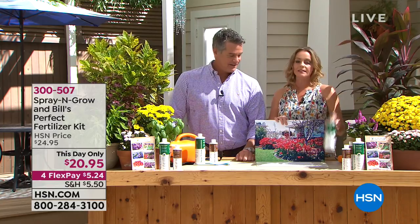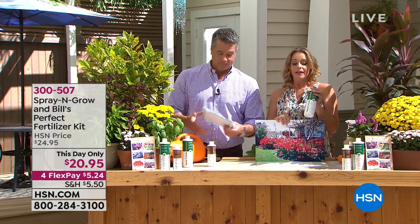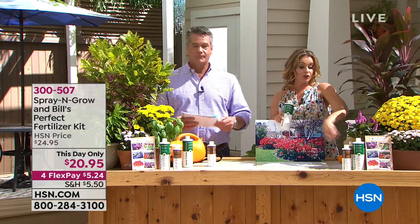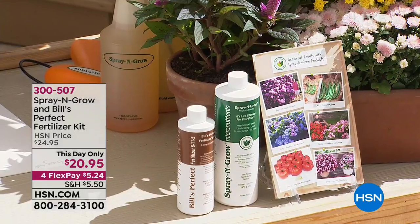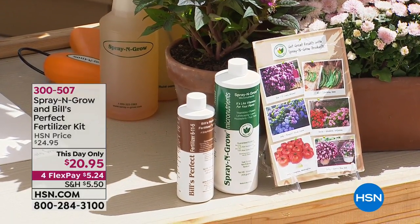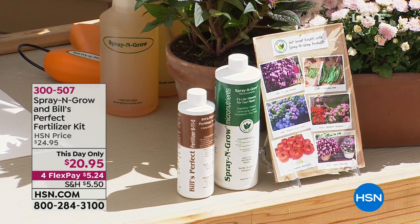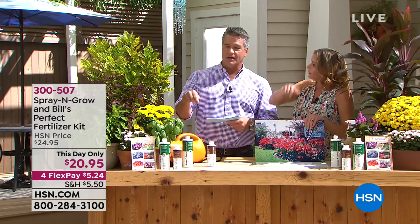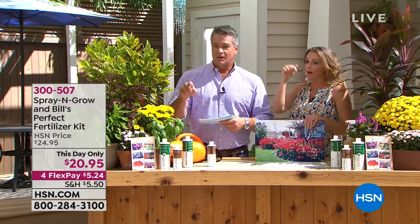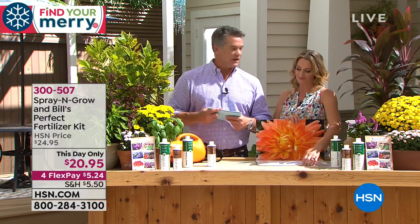This is not something you're going to find in any fertilizer. There are macronutrients, which you're going to get in your fertilizer, and then there are micronutrients. Bill Muscoff is the one who realized how valuable these micronutrients are — so you're not going to be able to get this anywhere else. It's totally unique. You can get it in two places: here, and SprayandGrow.com. Our price here on HSN is better — $5.24 on FlexPay as well.